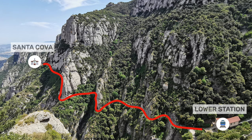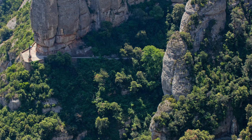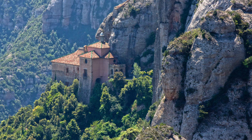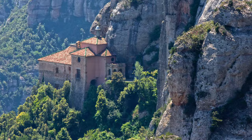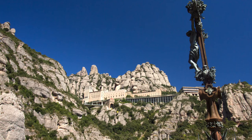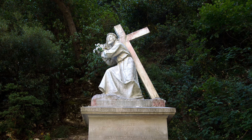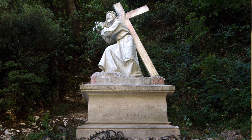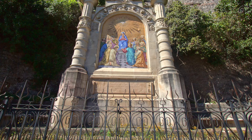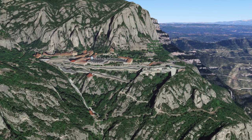We have been to Montserrat quite a few times, and on the last visit, with the intention of recording images for this video, the Santa Coba funicular was not working. For this reason, we are going to illustrate this part of the video with photos we took on previous visits. The path, a kilometer and a half long with a gentle slope, was created in the 17th century. It has 15 sculptural groups representing the mysteries of the Rosary, with works by modernist artists such as Antoni Gaudí and Josep Puig i Cadafalch, among others. It takes between 20 minutes and half an hour to get to the Santa Coba and the same time to get back, after which you will have to wait for the next exit of the funicular.